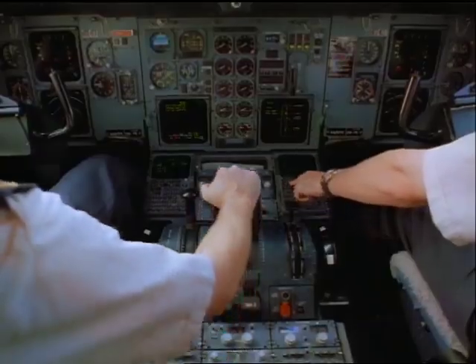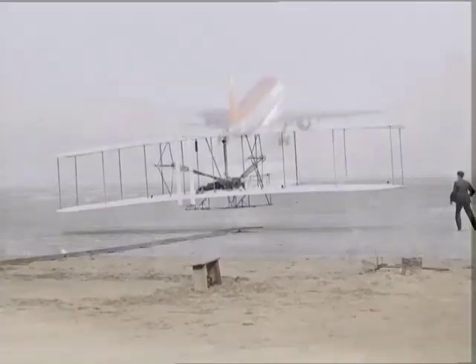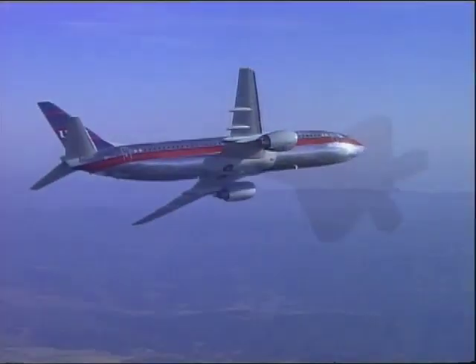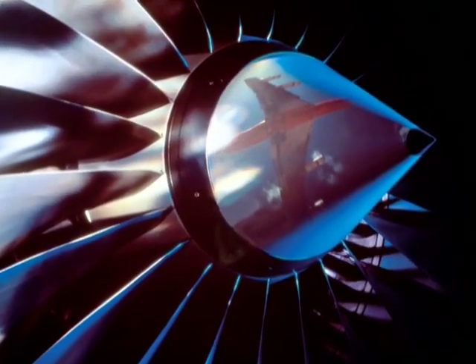As long as there has been manned flight, there have been Carpenter specialty alloys on board. From the pioneering efforts of the Wright Brothers to the state-of-the-art fighter aircraft of today, Carpenter has been at the forefront of innovation in aerospace materials.